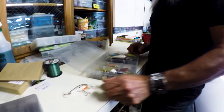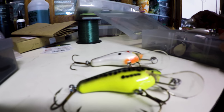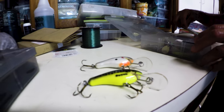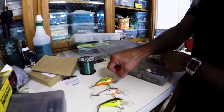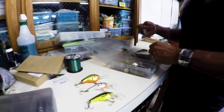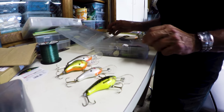Bagley's. Balsa bees — balsa baits. Look at that Sharpshooter Bass. That thing's sick. Back in the day these baits still shine. You can't find them anymore. All balsa baits were just tremendous.